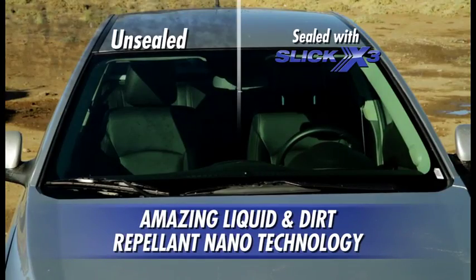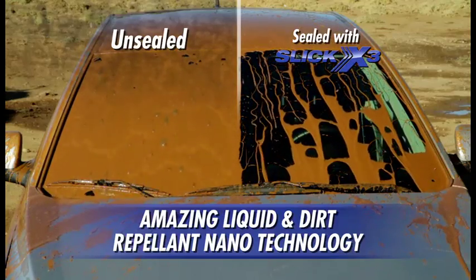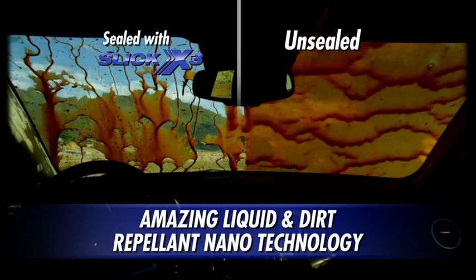Half of this windshield is sealed with advanced Slick X3. Just watch this dramatic demonstration. We throw a bucket of dirty, muddy water on it. Look — the sealed side repels the muddy mess, but it sticks to the unsealed side. Amazing!